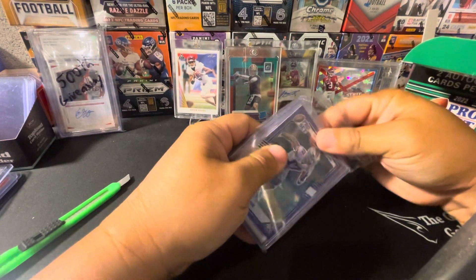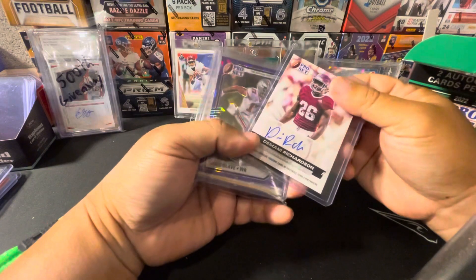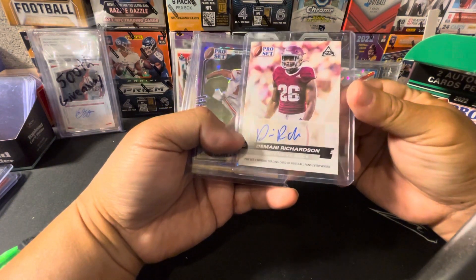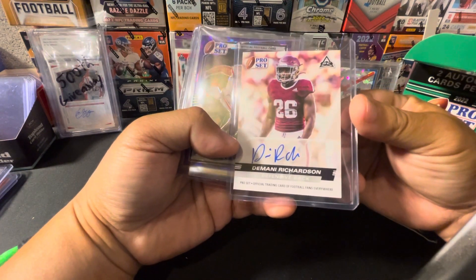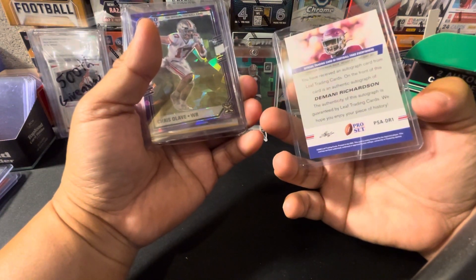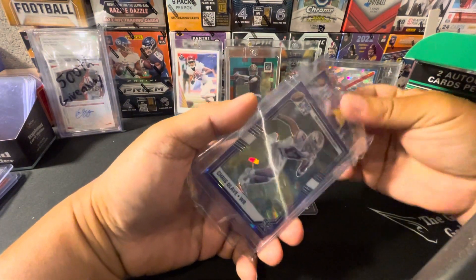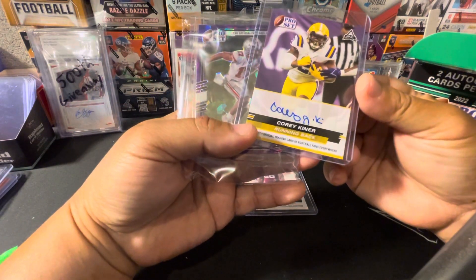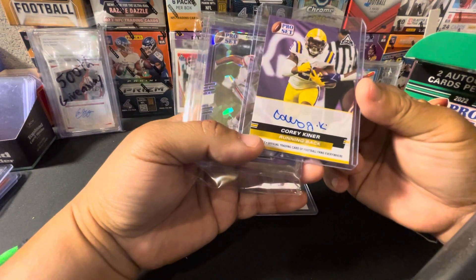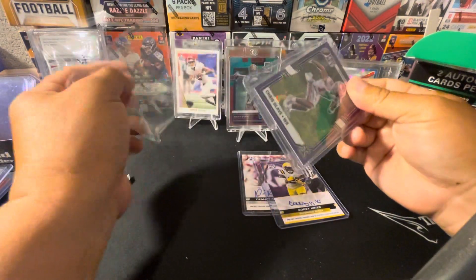Pull from the back — it is a Damani Richardson, defensive back, looks like Mississippi State. Okay, second auto is Cory Kenner, running back, looks like LSU. But at least we did get a Chris Olave.